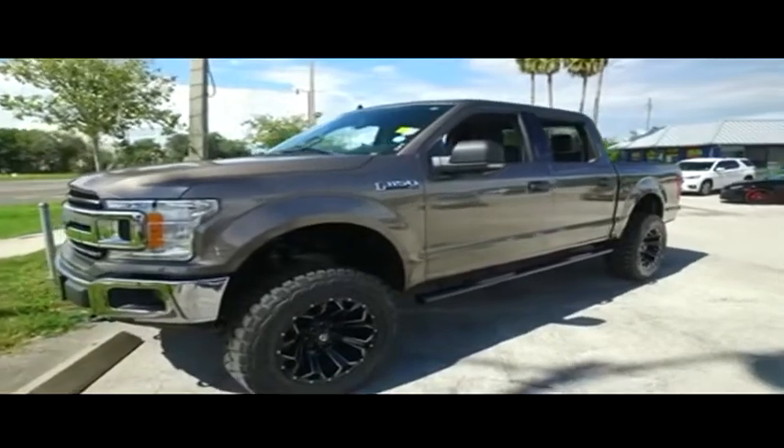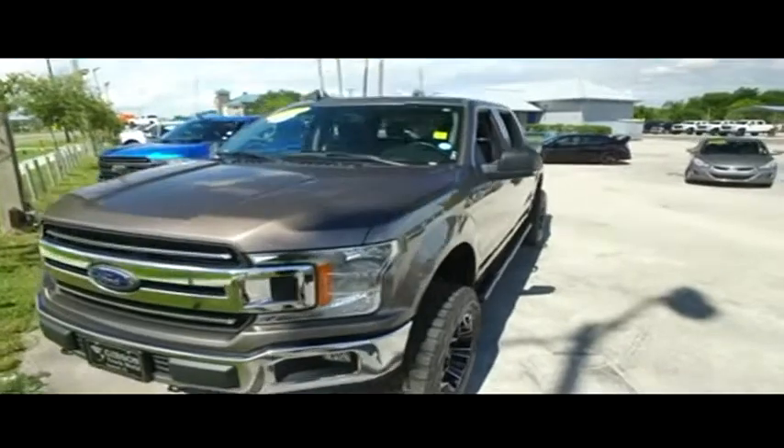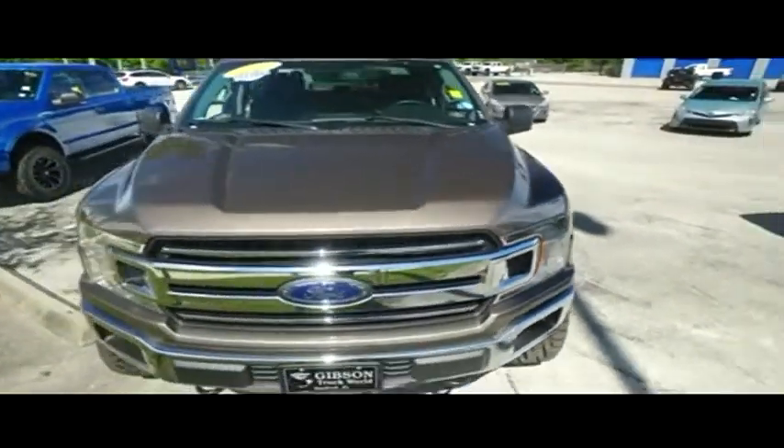Upgraded leather interior, you've got that keyless entry, this thing is absolutely stunning — fog lamps, tow hooks, hooking you up with a little style and profile.